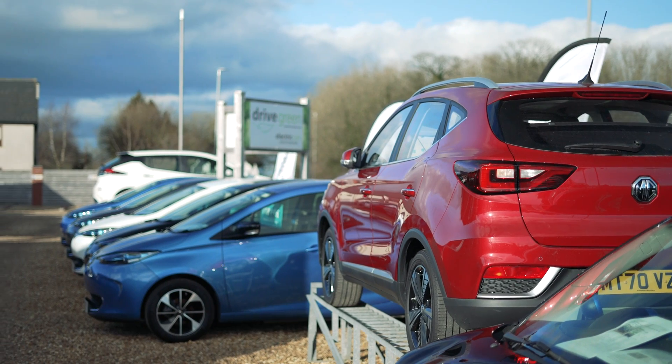Not only does a home charge point provide a more elegant means of plugging in and charging your car, it will also charge your car quicker, which is going to become very important — particularly if you're looking to become a two-EV household in the future.